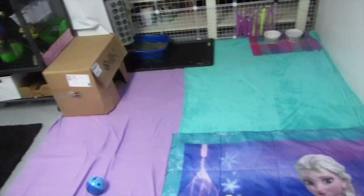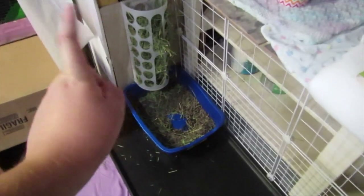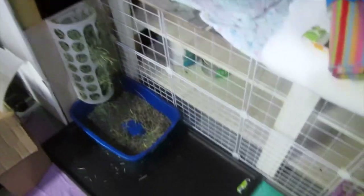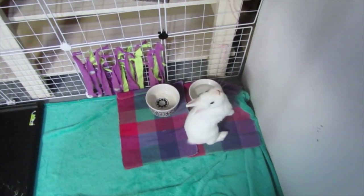Over there is his litter box with a little hay holder that I made — it's one of those plastic bag holders that I stuck to a tile, and it actually fit perfectly there. And then here I have all his stuff: his food bowl. He's looking for food — he's really hungry.